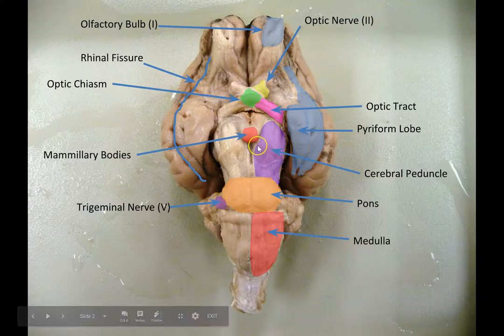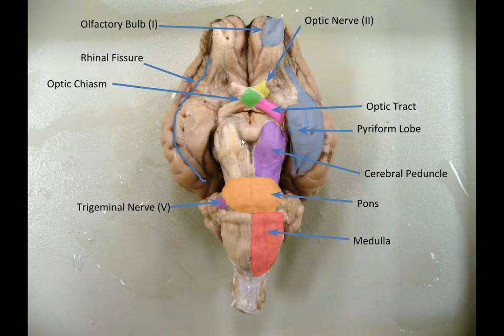Next are the mammillary bodies. It looks like just one large structure, but they really are two separate lumps kind of squished together — they're more distinct in the human brain. They have nothing to do with lactation and are not specific to mammals. The word mammilla is sort of the diminutive form of mammary; apparently some early, lonely neuroanatomist must have thought they looked like little breasts. We know now that they're part of a circuit important for memory, and they're tightly interconnected with the hippocampus, which we'll talk more about later.